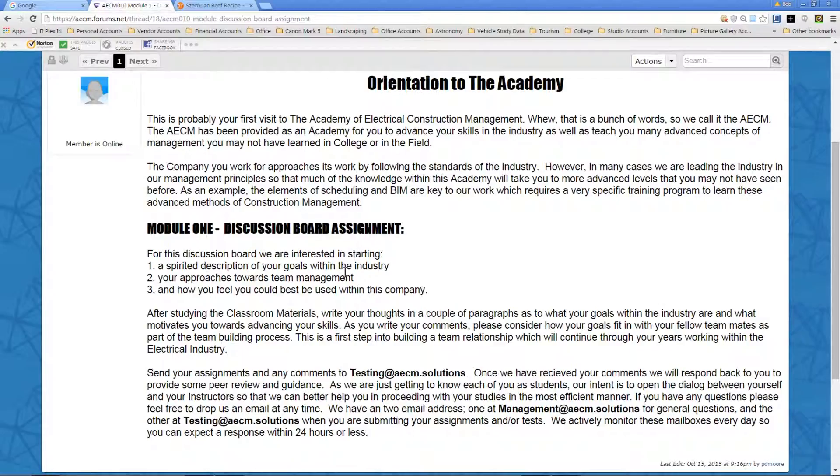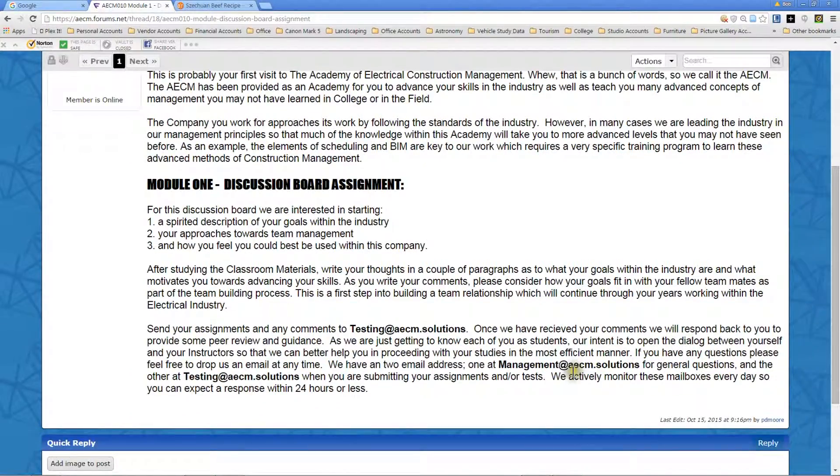Just don't make a big deal out of it. When you're finished, send your assignments and any comments or questions to testing@aecm.solutions. This is also a good place to ask any questions if you're confused about something. We also have another email address for other matters — management@aecm.solutions — and we'll get with you within a day and try to help you out however we can.